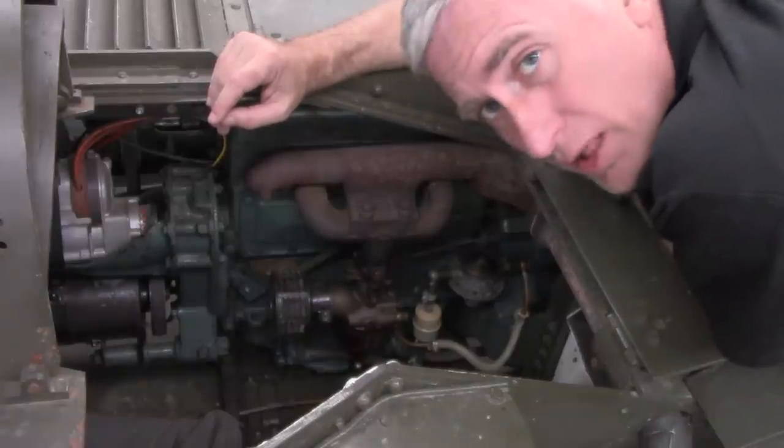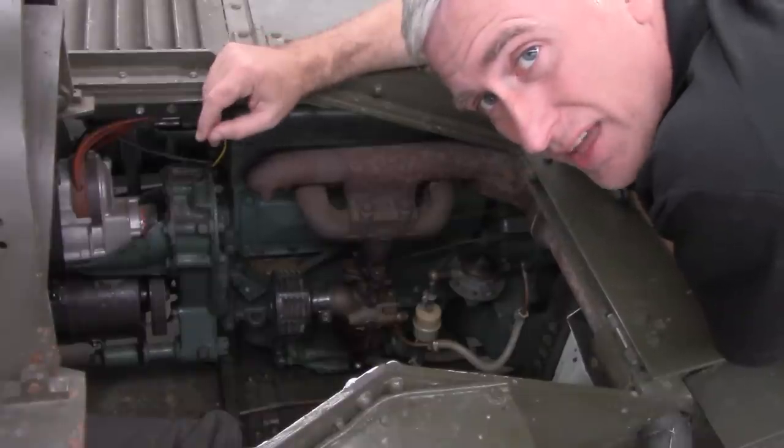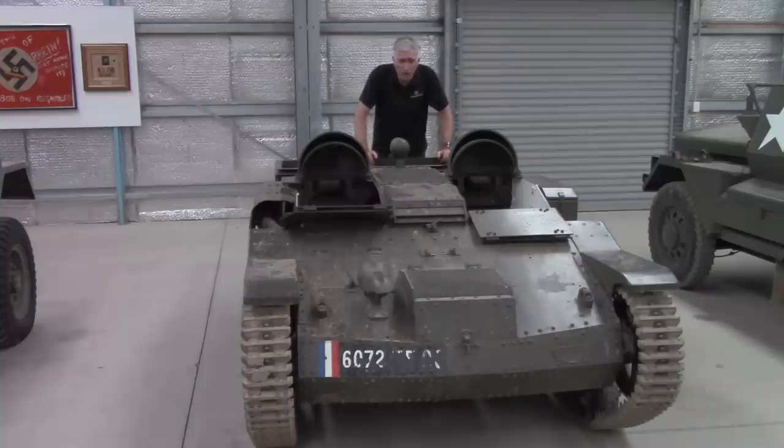God help anybody who had to go into action in this thing — they had a little bit more testicular fortitude than I think I would have. So there you go. Interesting vehicle aside, we have discovered that the answer to 'does the Chieftain fit into a chenillette' is — oui. Now I need to find a new challenge.